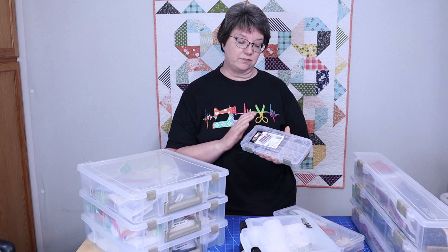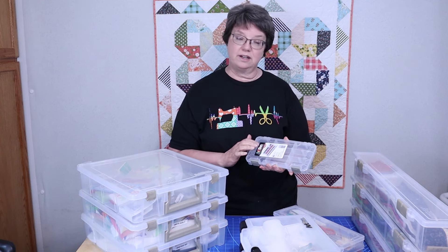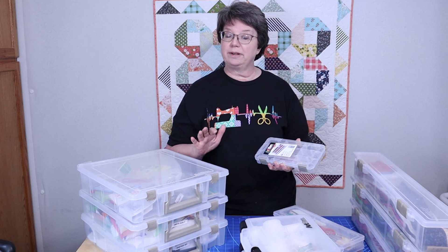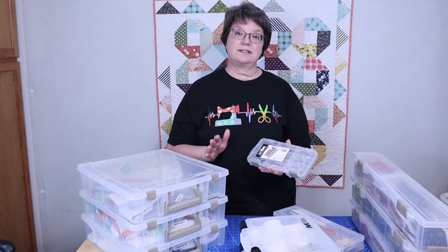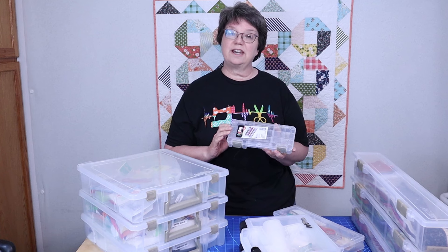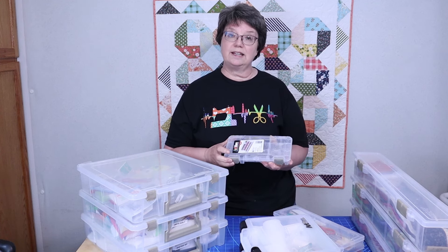My all-time favorite brand of storage container to use in my quilt room is Artbin. Artbin is not giving me any type of kickback or paying me to say any of this. This is just a container brand that I have used for years and really, really like.